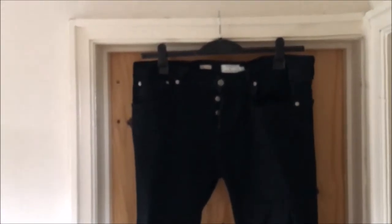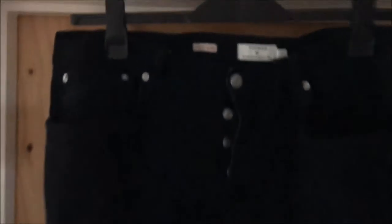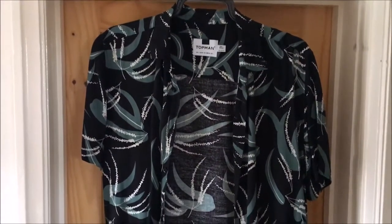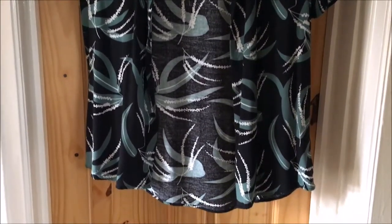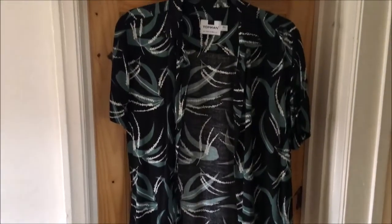Here we have some Topman stretch skinny jeans. These are just your standard black jeans from Topman with the ripped knees. These were about 40 pound — the usual price you're looking to pay for some ripped jeans. These are nice stretch, so comfortable. Next we have a Topman shirt — this is a very light shirt, flows, feels very light. It's got like a Chinese green flower bird kind of pattern on it. It's very nice, very light.